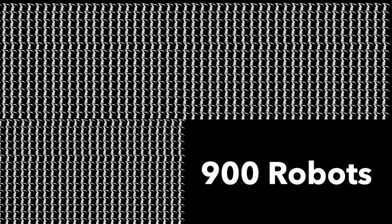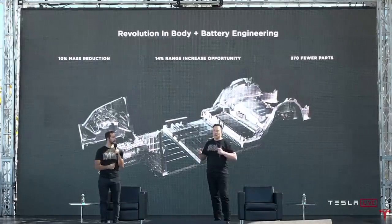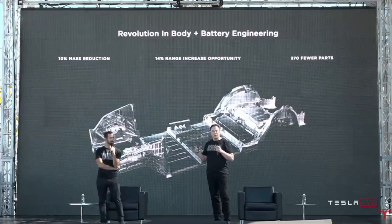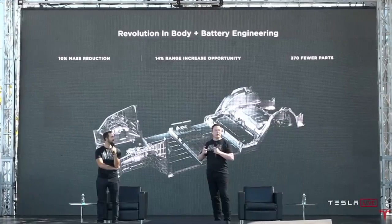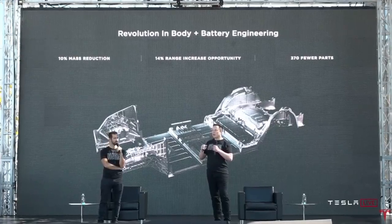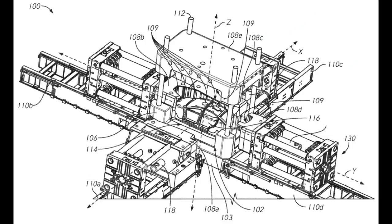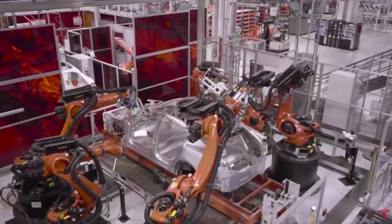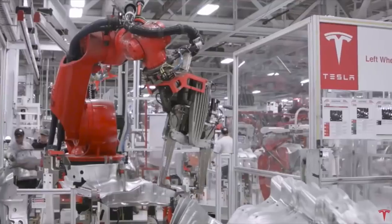That is 900 robots saved when they are making the three single casting pieces, like they will in Giga Berlin. But Tesla will save two of those three casting machines in the next generation factory when they make their single-piece chassis, and maybe even the whole frame of the car in one big casting machine. Tesla already has a patent for this kind of casting, so it is not out of imagination — they already know how to do this.